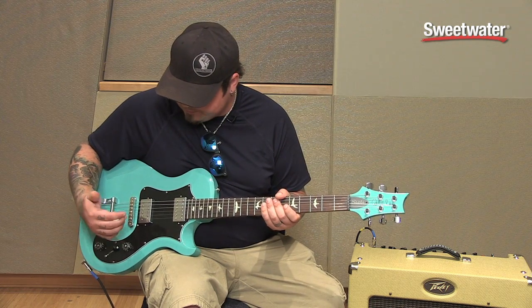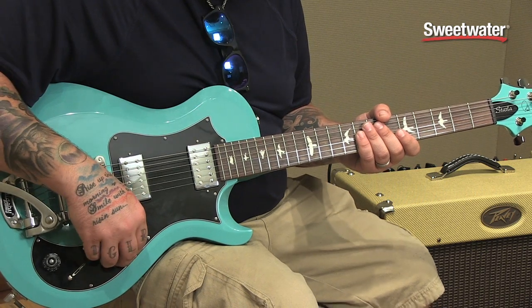They're just awesome — top to bottom, great guitars. So if you guys have any more questions about Paul Reed Smith, guitars, amps, whatever, make sure you give your Sweetwater sales engineer a call.